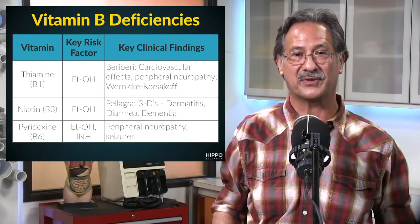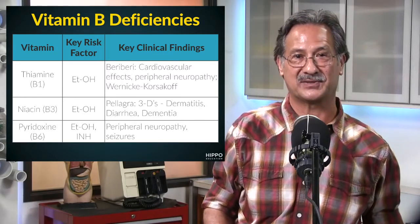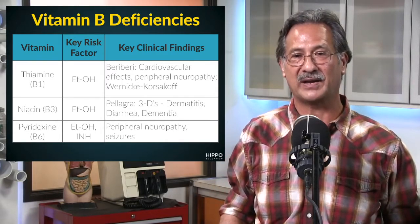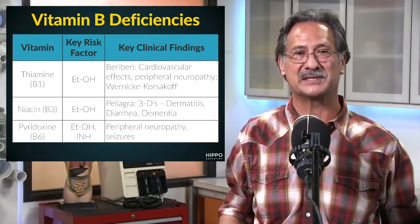Pyridoxine is associated with ethanol and INH — that's a key buzzword for test purposes. The clinical findings here are peripheral neuropathy and seizures.